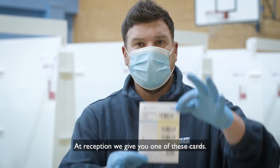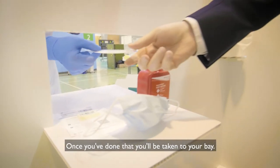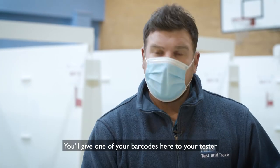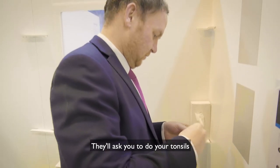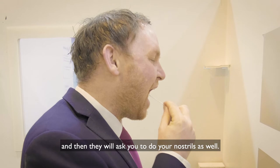At reception we give you one of these cards — there's a barcode on here — and once you've done that you'll be taken to your bay. You give one of your barcodes to your tester, they'll put it on the back of your test, give you a swab, and ask you to do your tonsils and then your nostrils as well.